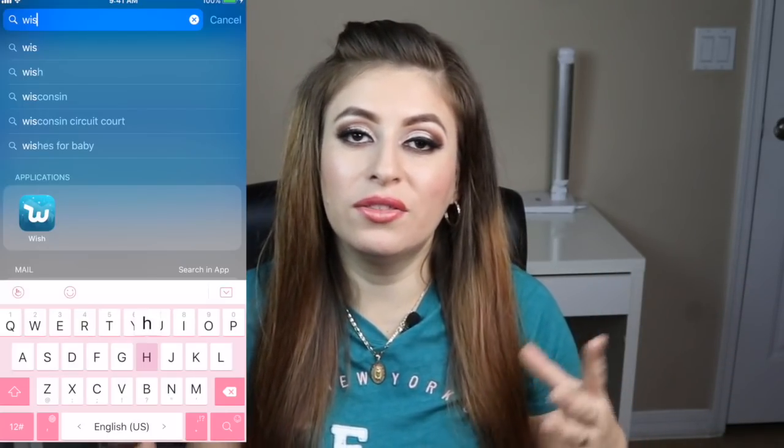That's pretty much it, guys. This is a very quick haul video of nail products that I purchased through the Wish app.